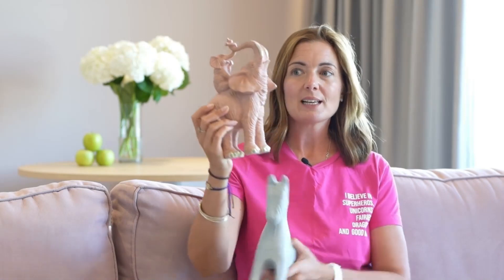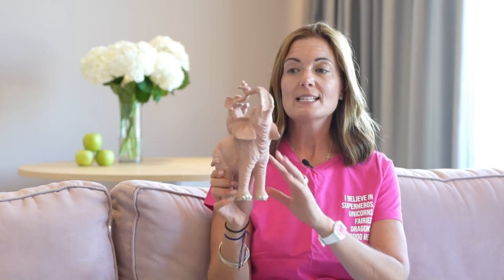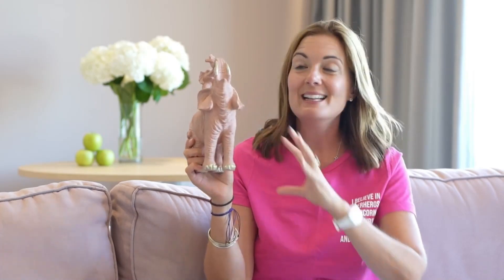That's super cute. Now on its own, this is something I might see in a single parent's home — they would have got it completely unconsciously, saw the elephant, and thought 'that's like me and my son or my daughter.' If you want to be in a relationship, it would be a good idea to have another elephant in the picture — another one as a little buddy for this.